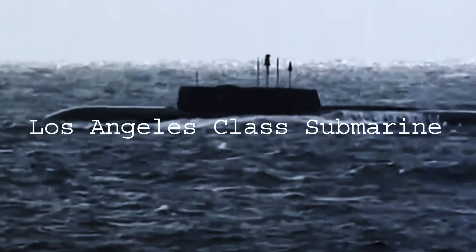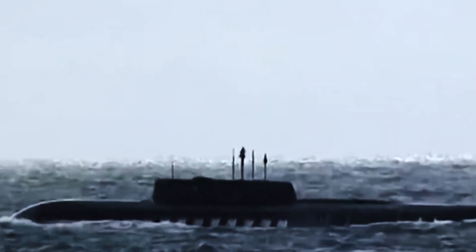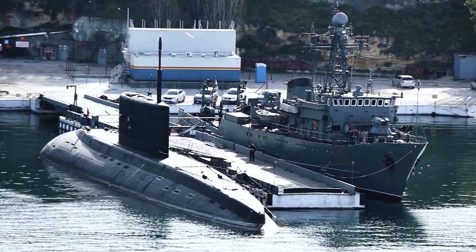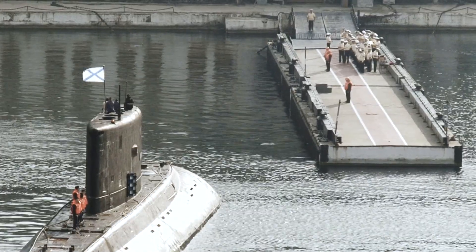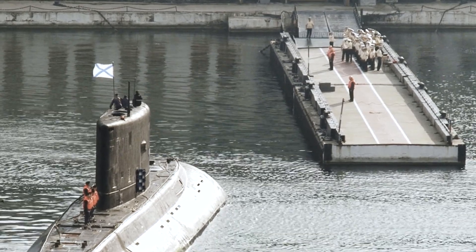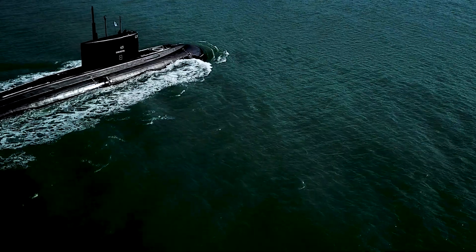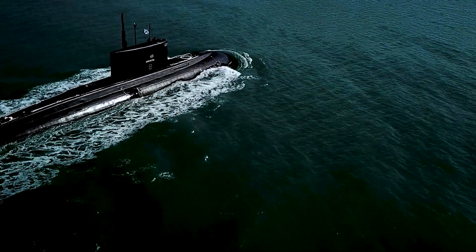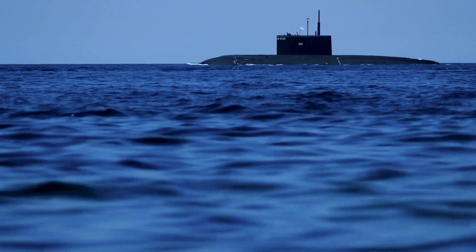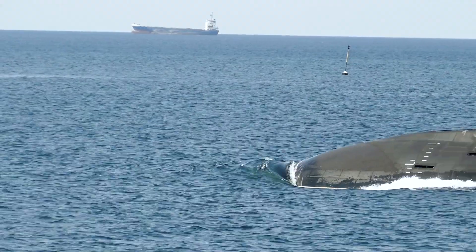The Los Angeles class submarines are approximately 360 feet, or 109.7 meters, in length, and can displace over 6,900 tons of water. The submarines are armed with a variety of weapons, including torpedo tubes and Tomahawk cruise missiles, which make them capable of performing missions including anti-ship, anti-submarine, and land attack. Additionally, the Los Angeles class submarine is equipped with a state-of-the-art sonar system, which allows it to detect and track other submarines and ships.